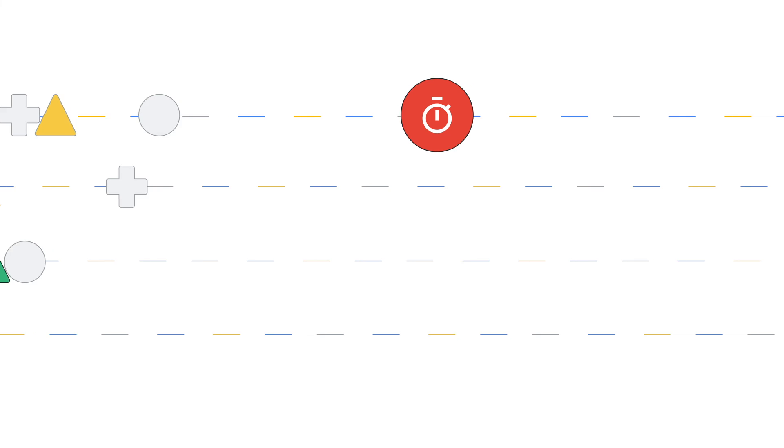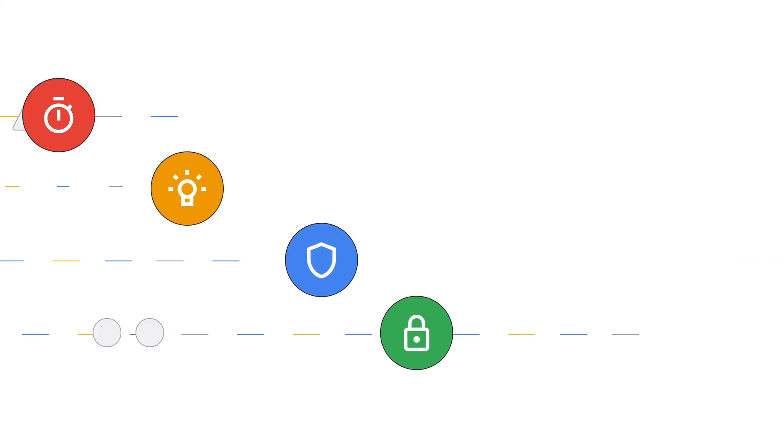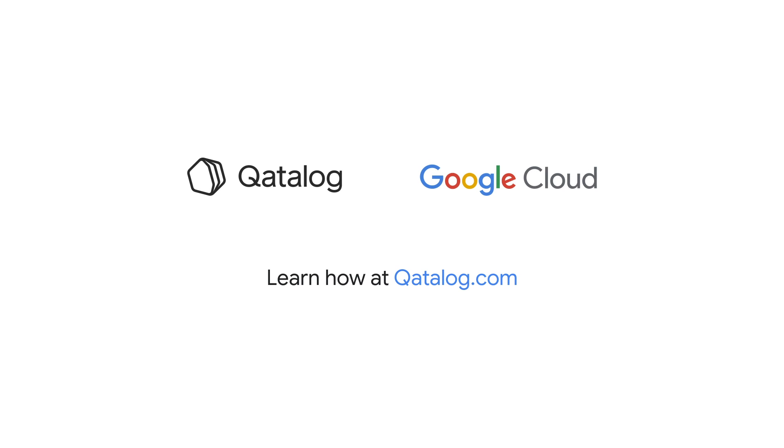Catalog helps your organization work faster and smarter without compromising on data security or privacy. Discover new opportunities with your data at Catalog.com.